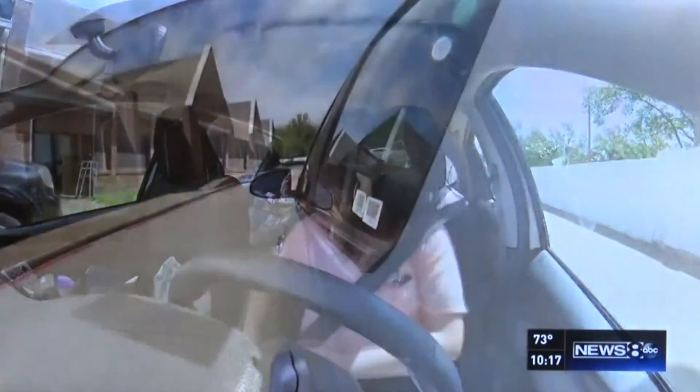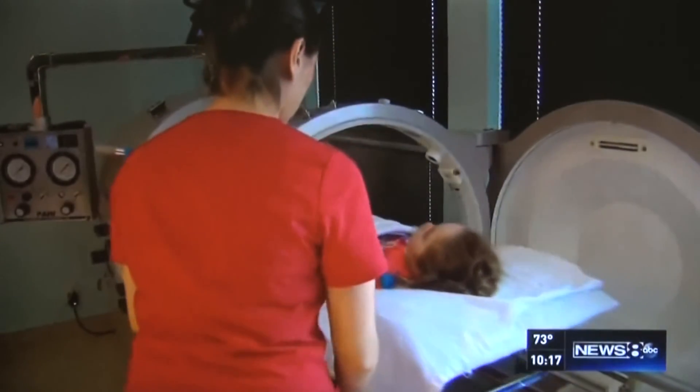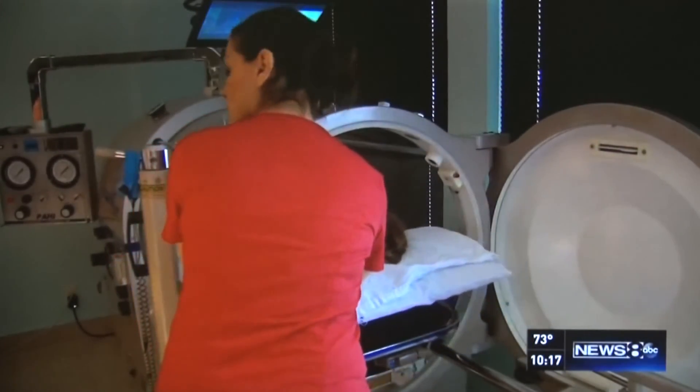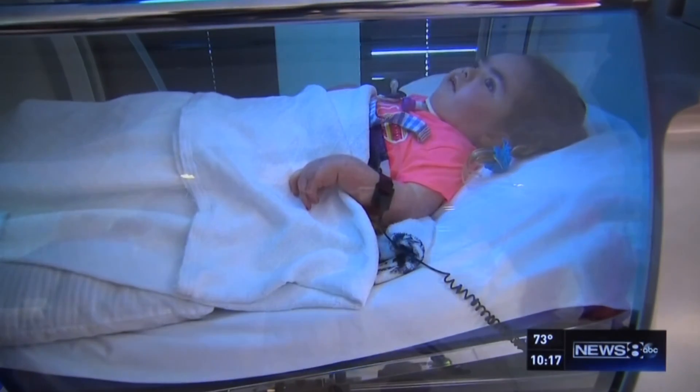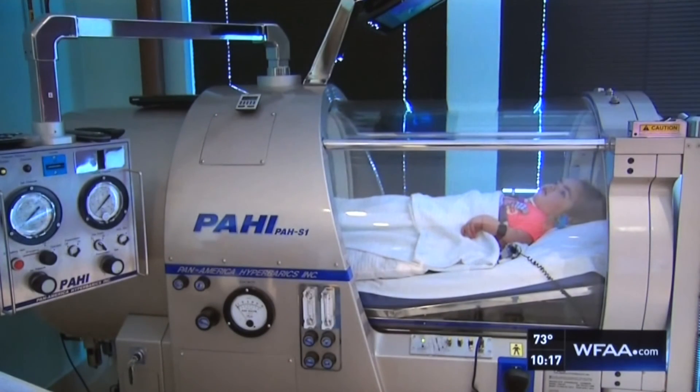So three times a week, Freeman drives from Temple to Richardson. She watches as Eliana is placed in the chamber under pressure, which saturates her blood vessels with oxygen. With this, you create new blood vessels. You help the cells that have been damaged to recover.